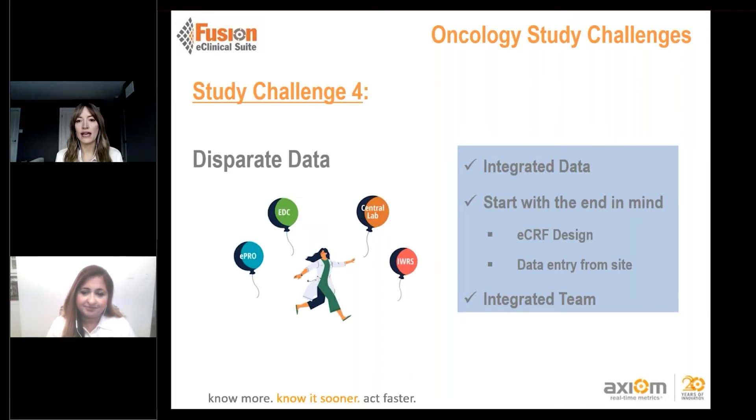Starting with the end in mind means setting up databases — CTMS and EDC — with the right data to be collected from the outset. We want sites to know we're making things as efficient as possible for them, avoiding redundant data entry and only capturing what's required per protocol. Keeping track of exploratory endpoints in early-phase studies is also important. From the site standpoint, ensuring their engagement and efficiency with time is critical, especially if they have resource concerns.